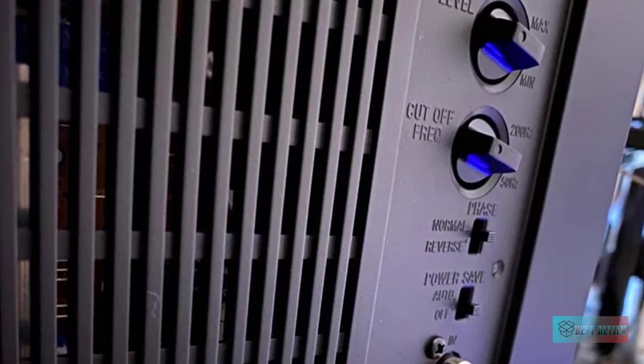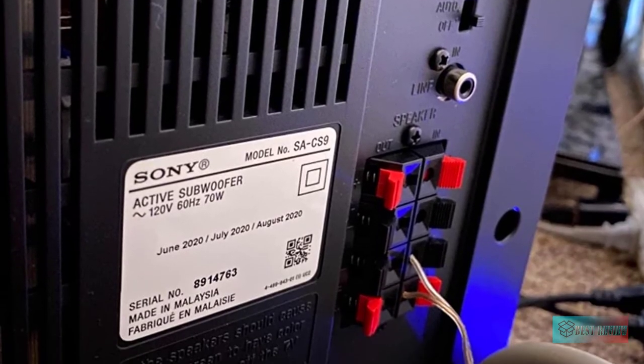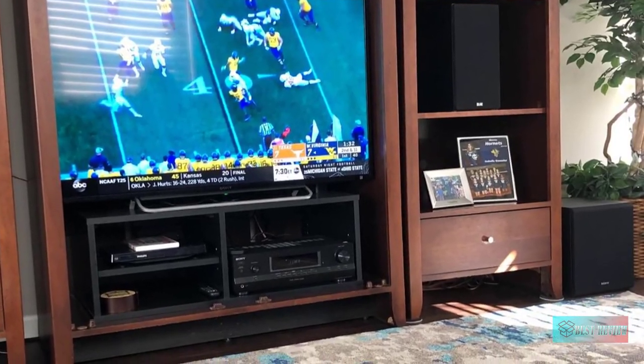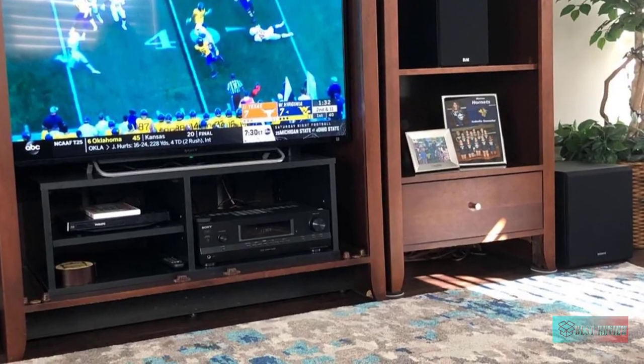Many speakers use paper cones that flex and deteriorate over time, leading to a more distorted sound. The Sony SACS9's micro-reinforced cellular MRC fiber woofers are rigid, holding their shape even when moving at high pressure and speed, so you can drive the bass harder without compromising audio quality.